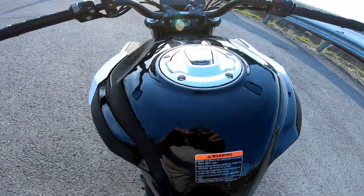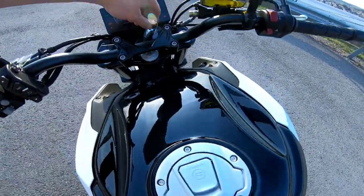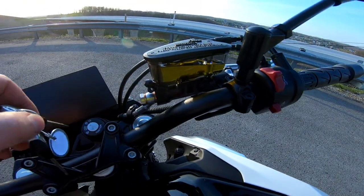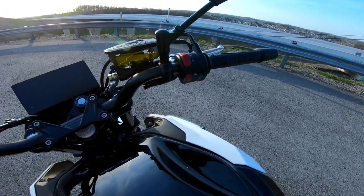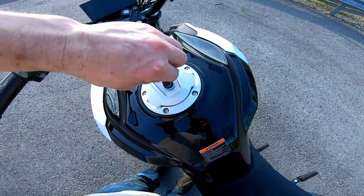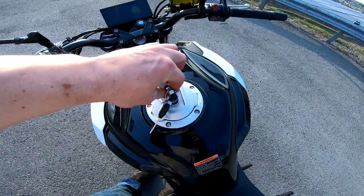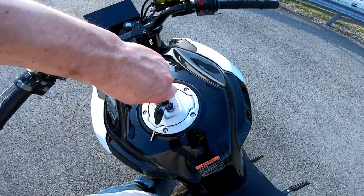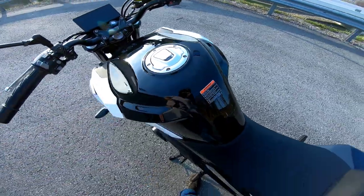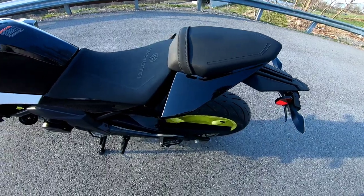You can switch between eco and sport on the fly while riding — there's just a button on the left of the handlebar, and it also changes the layout of the display. At first the seat is extremely hard, but it does break in. I have about 100 miles on the bike and that was one of my number one complaints.